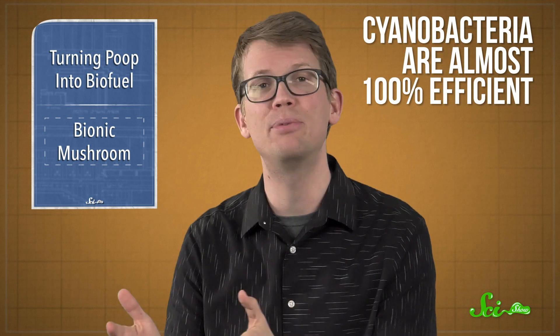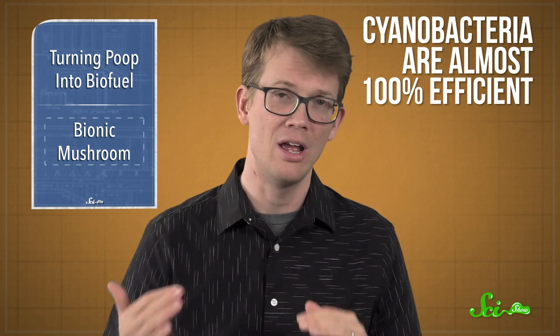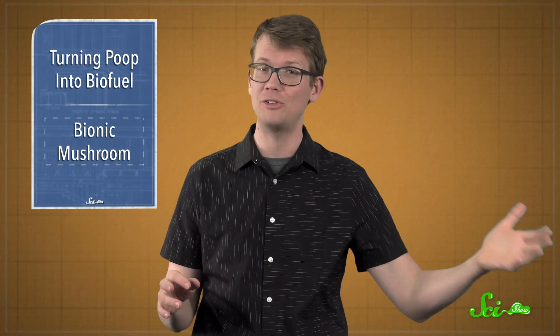Cyanobacteria, for example, are almost 100% efficient, which means that for every photon of light they capture, they generate one electron. For comparison, the best solar panels you can buy and put on your roof are about 20% efficient. So for decades, scientists have been working on methods to use living organisms to generate electricity more efficiently.